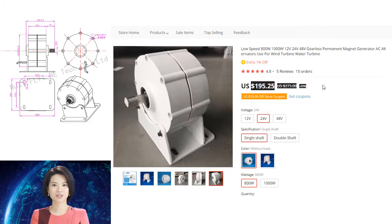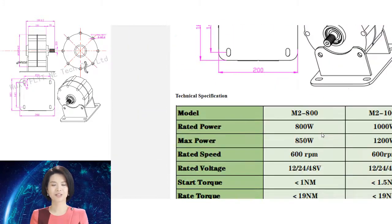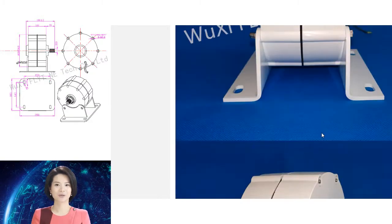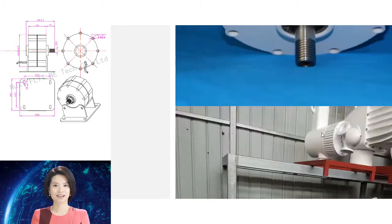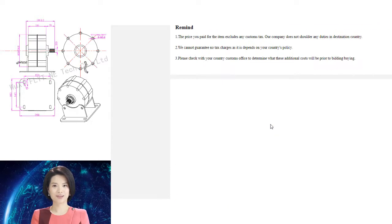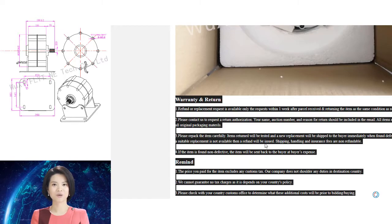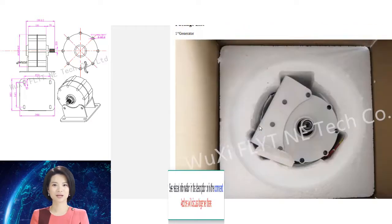Gearless permanent magnet generators are typically more efficient than other types of generators, making them an attractive option for many applications. An 800W or 1000W, 12V/24V/48V gearless permanent magnet generator can be a great addition to any home or office, providing clean, uninterrupted power.